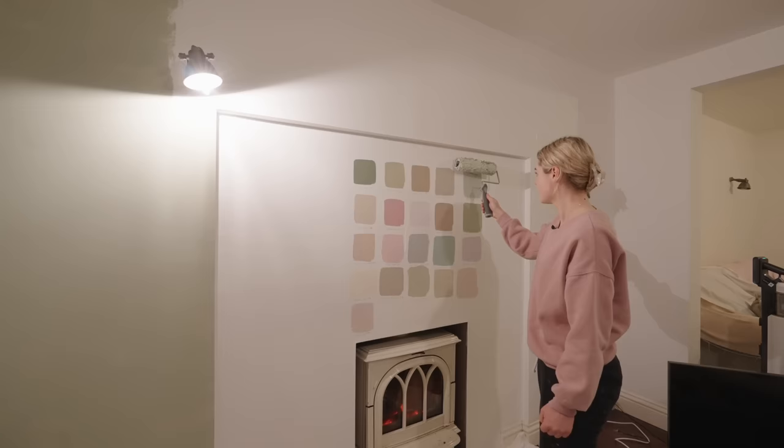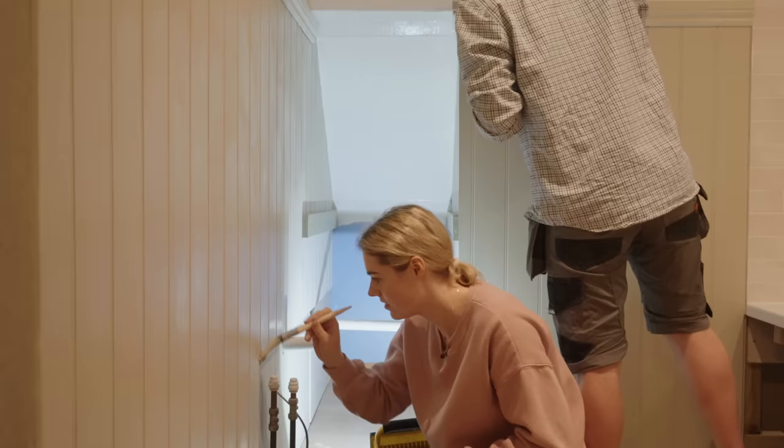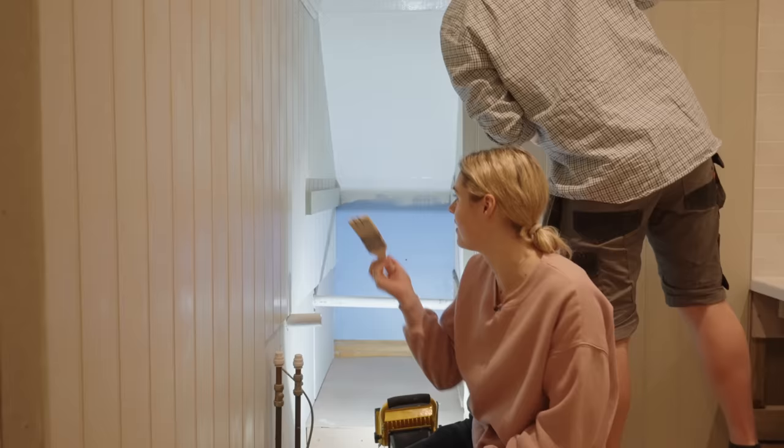Coming up in today's video we say goodbye to the wall of indecision. I have a helping hand as we race against the clock to make sure that we get the bathroom done in time, and I stick my head through a door.